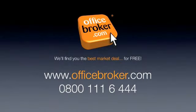Officebroker.com can help your business get the best deal on an office within this building on Greycoats Place, Victoria. For more information, call us free on 0800 111 644.